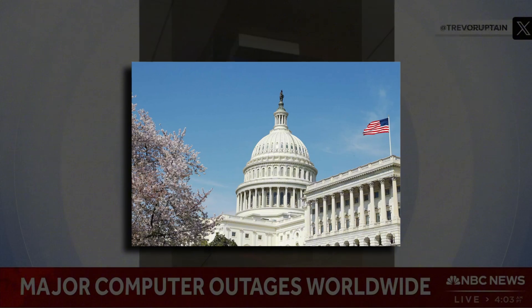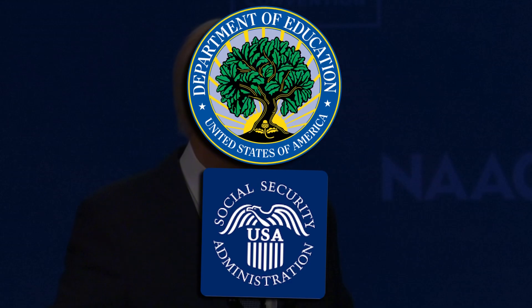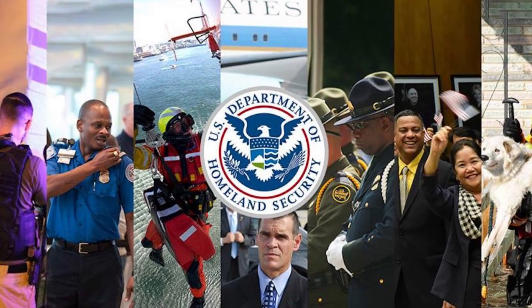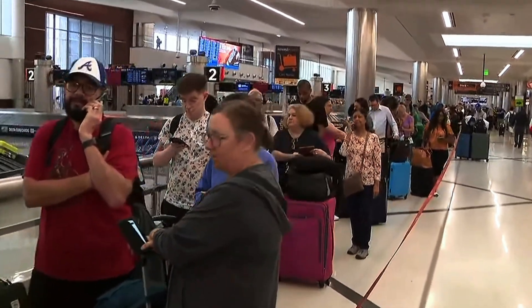As for the US government, there isn't much it can do since this problem originates from a private company. The Biden administration is in contact with CrowdStrike and affected entities, largely because the federal government is itself a CrowdStrike customer. Several federal agencies were impacted, including the Department of Education and the Social Security Administration. Homeland Security is working with CISA, CrowdStrike, Microsoft, and federal, state, local, and critical infrastructure partners to assess and address the outages.